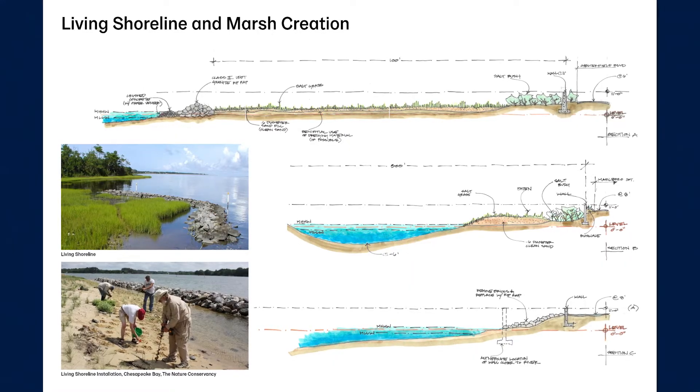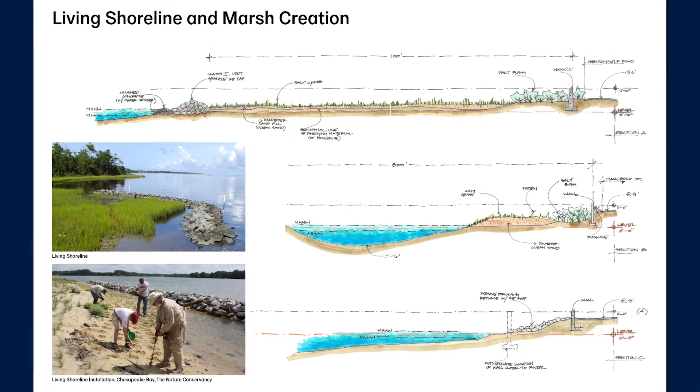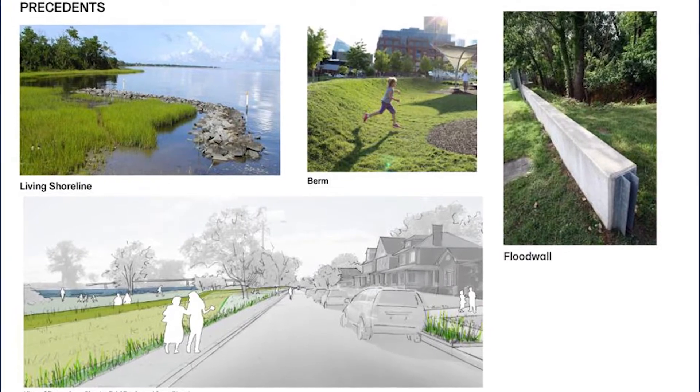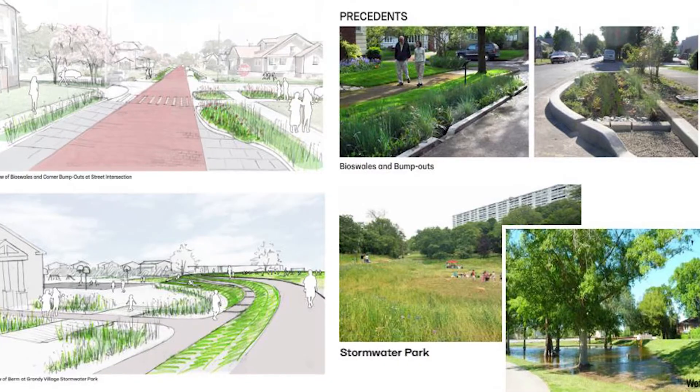To fix this, we have worked with the community to select a number of options including living shorelines and marshes to reduce shoreline erosion, berms and flood walls to keep the water in the river and off the land, and wetland areas, creeks, and rain gardens to store rainwater where it falls.